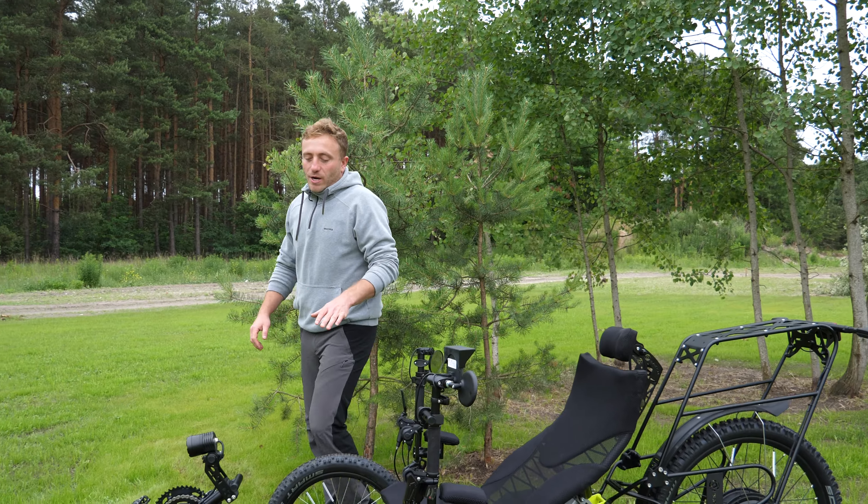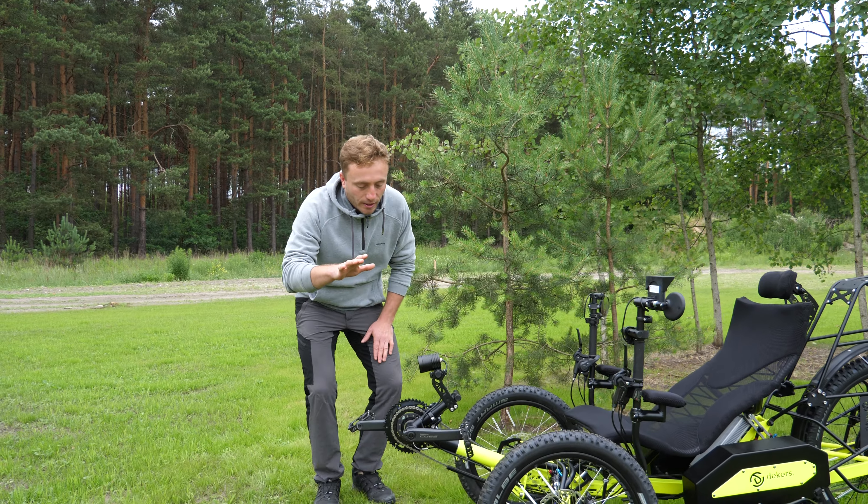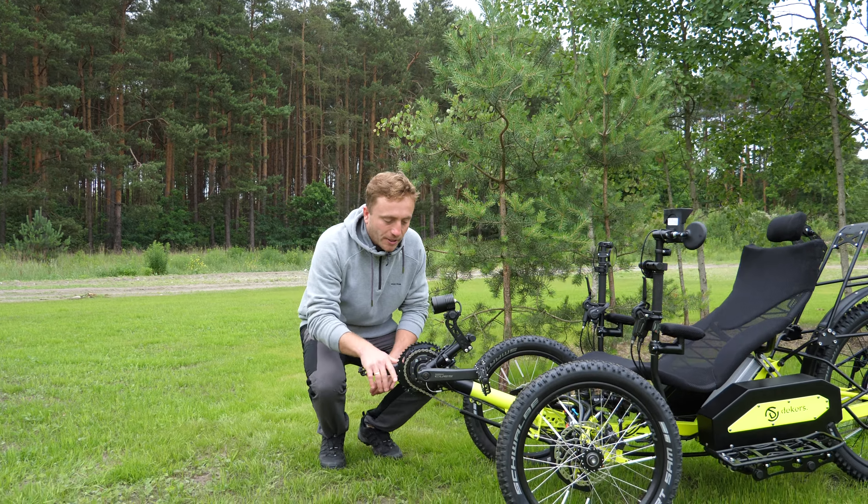This is the extreme version, with a very powerful 3000W motor and two batteries with a total capacity of almost 80. This allows you to cover approximately 200 kilometers in a standard ride. When we drive economically, we can cover up to 300 kilometers on one charge.